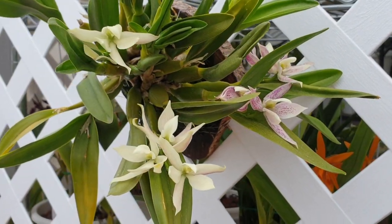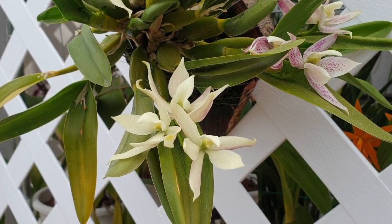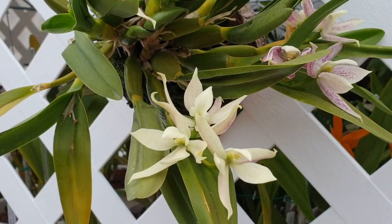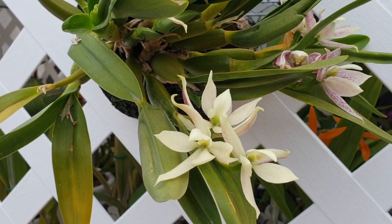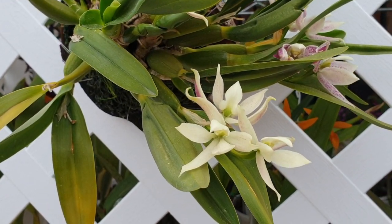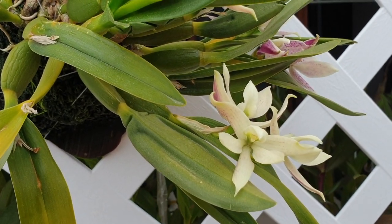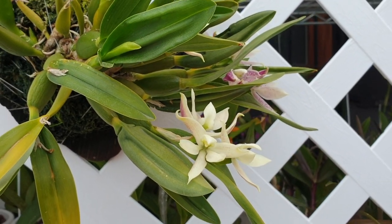And then you can see the transition of the blooms. These are older - these are six weeks old. And they don't look like they're about to fade, except the color fades. The fragrance remains, but they go into this creamy white form and retain a little bit of pink on the petals in the back there.